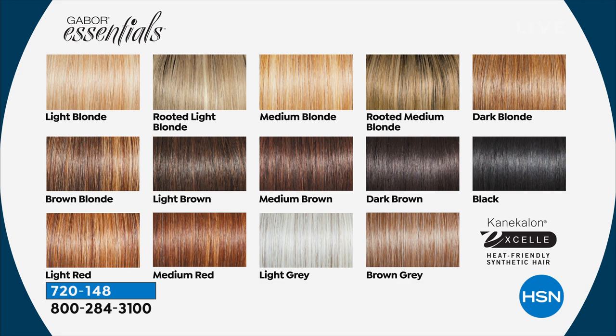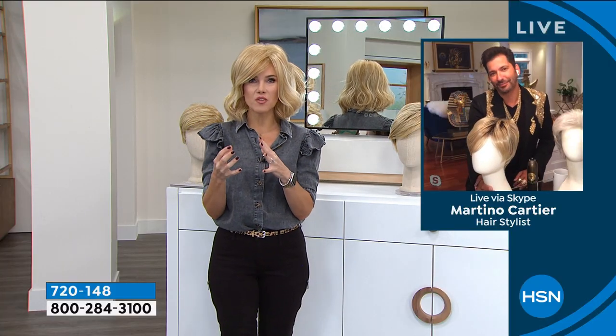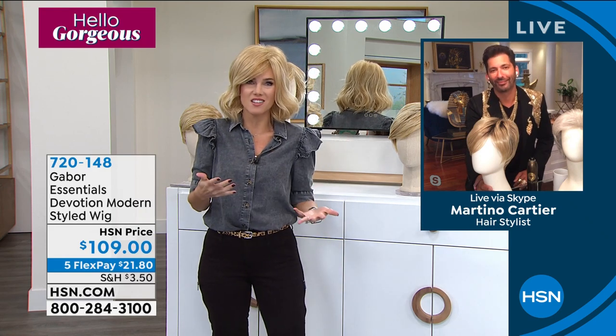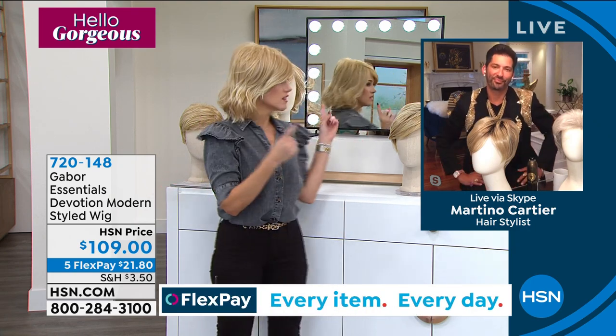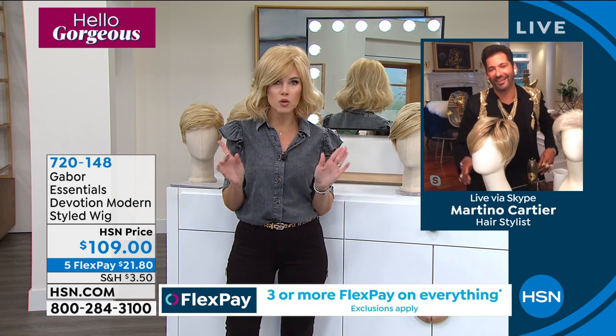From light blonde all the way to black — we've got your reds, gray, brown gray, rooted blondes, rooted light blonde and rooted medium blonde. Martino, I know you encourage women to get a shade and style closest to how they feel most beautiful stepping out of the salon. But in about two weeks when the gray comes in, you can't afford to spend two, three, four hundred dollars to get your roots done. I love that we have a wig that looks beautiful, fresh, and natural that nobody would know.